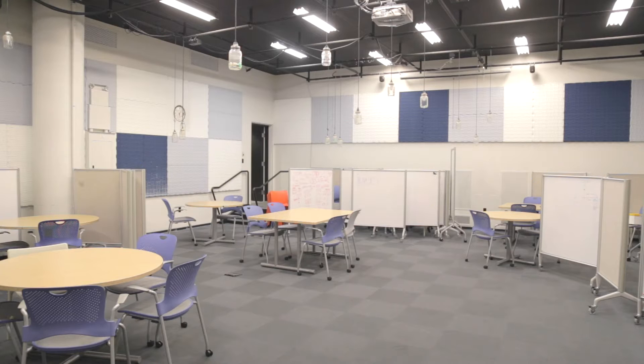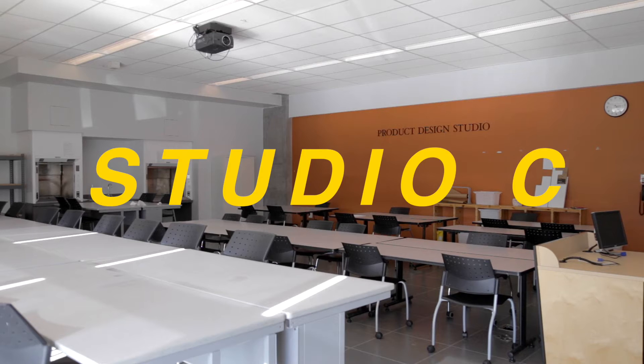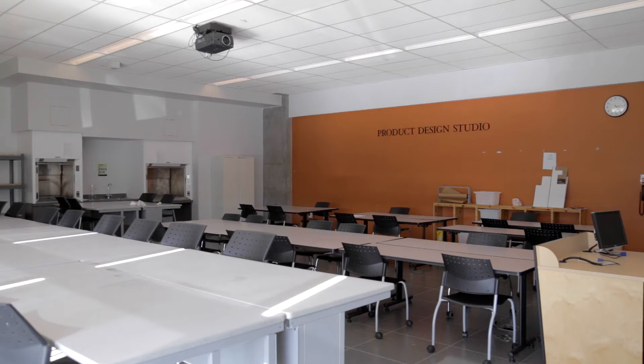Studio A — you'll be working on a lot of big projects here. Studio B — pretty much the same thing. Studio C, also known as the product design studio. It's new. Use it.